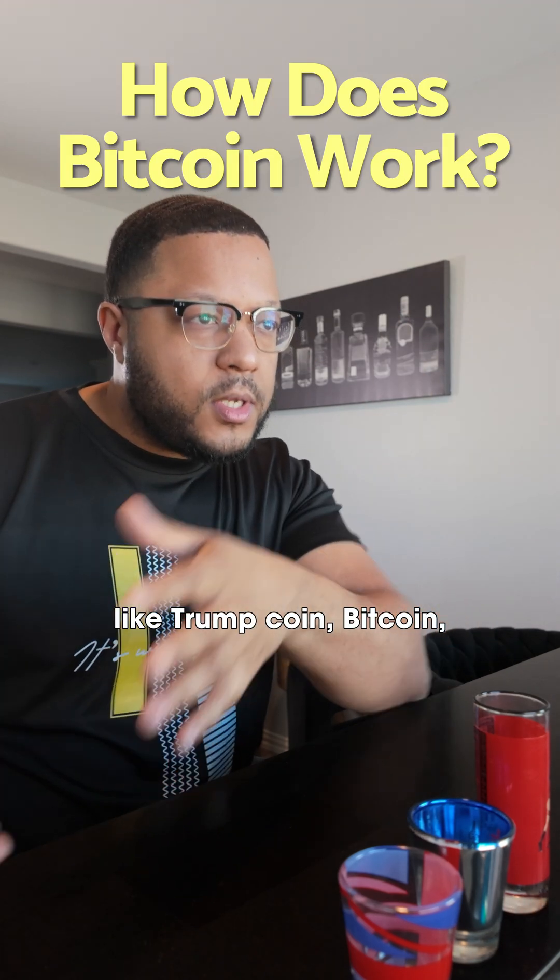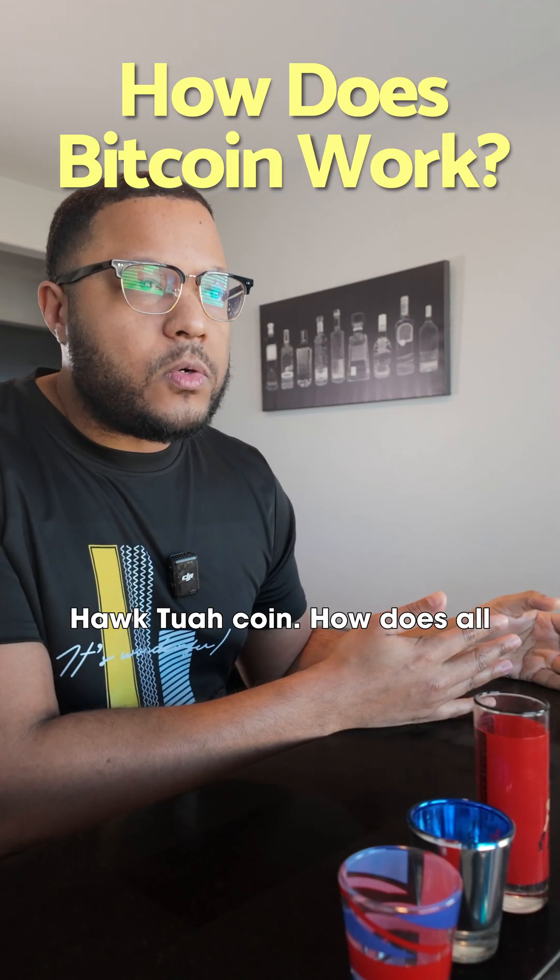I keep hearing about Trump coin, Bitcoin, Hawk Tuah coin — how does all this stuff work?